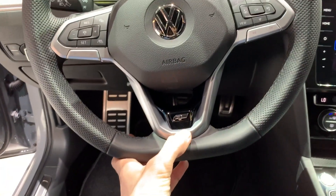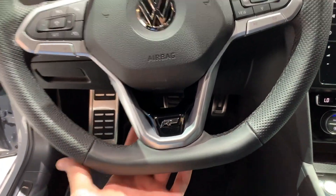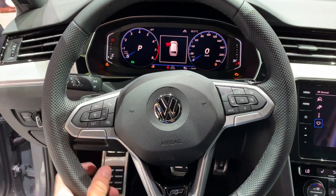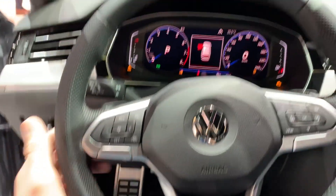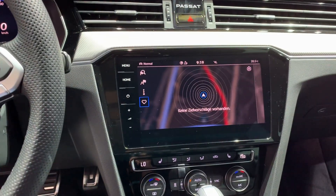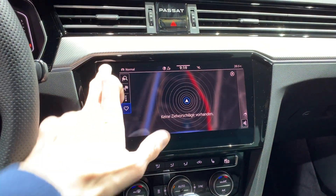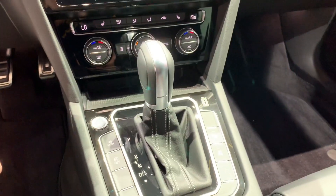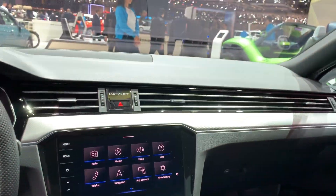You get the sport R-Line badge steering wheel — this is the new one. The 11-inch digital cockpit is pretty nice; this menu is new and looks great.